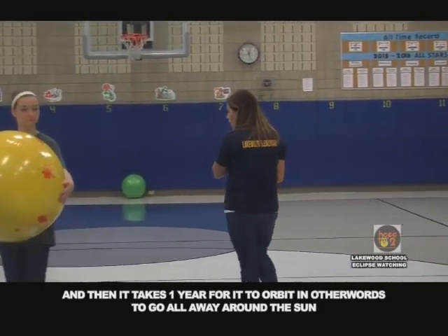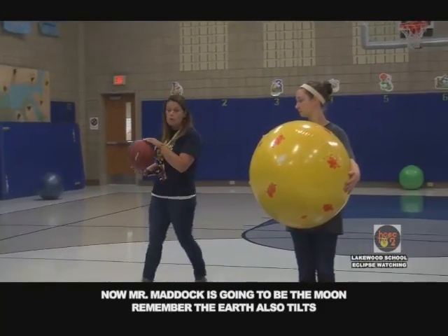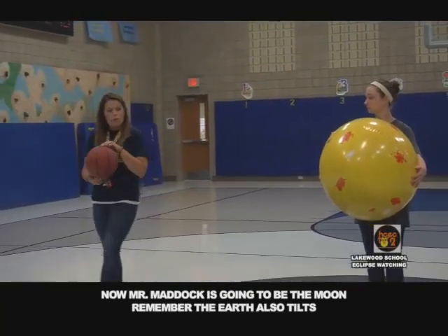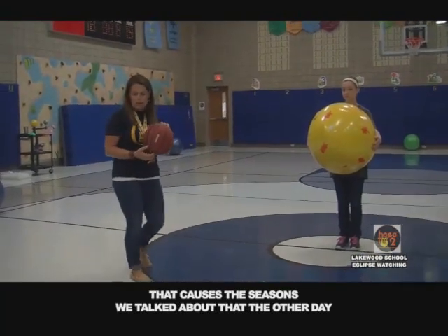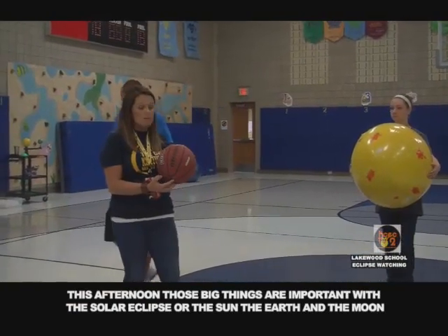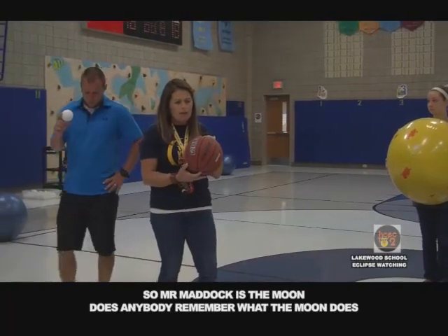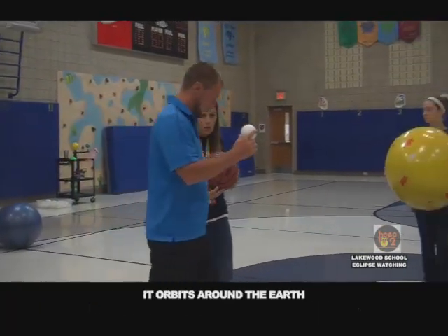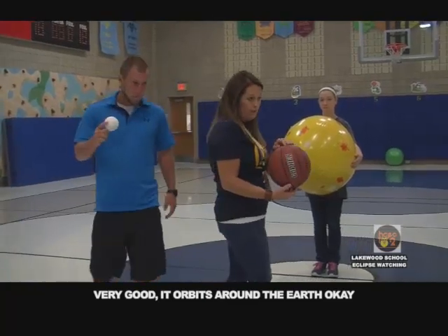The earth also tilts — that causes the seasons, we talked about that the other day. So this afternoon, the big things that are important with the solar eclipse are the sun, the earth, and the moon. Does anybody remember what the moon does? It orbits around the earth. Very good. It orbits around the earth.